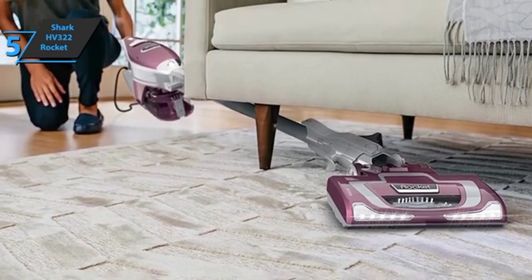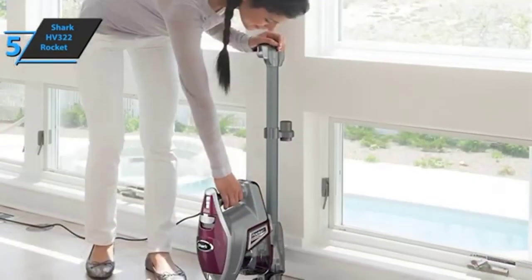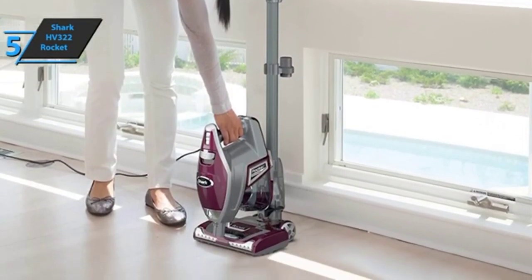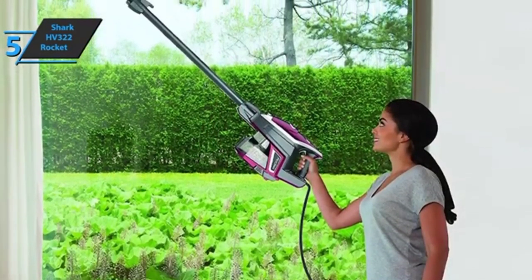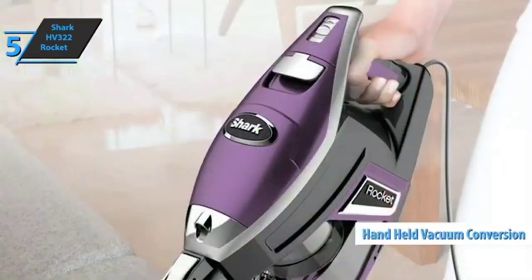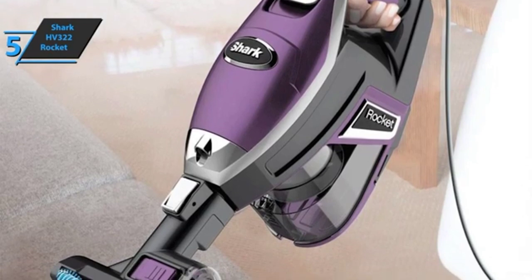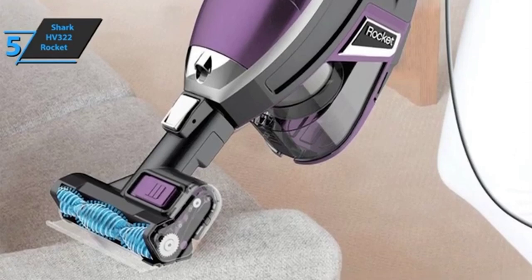The Shark HV322 Rocket is very similar to an upright vacuum, but it's even nicer and slimmer. It's light, easy to lift, and not difficult to use at all. This vacuum cleaner is perfect for small spaces. Thanks to its weight of 8.6 pounds, it's easy to lift and move around in different spaces. If you need to clean a very small corner or crack, just press a button. This button turns the Shark HV322 Rocket ultralight upright stick vacuum into a handheld vacuum, allowing you to reach every corner of your home with greater freedom and flexibility. You can use it to clean your sofa, car interior, and other areas, adding another level of ease of use.